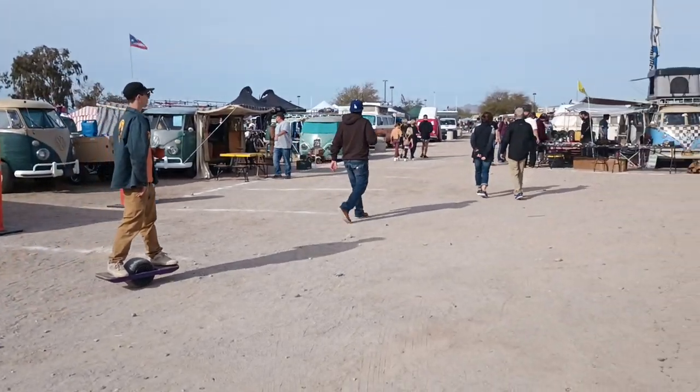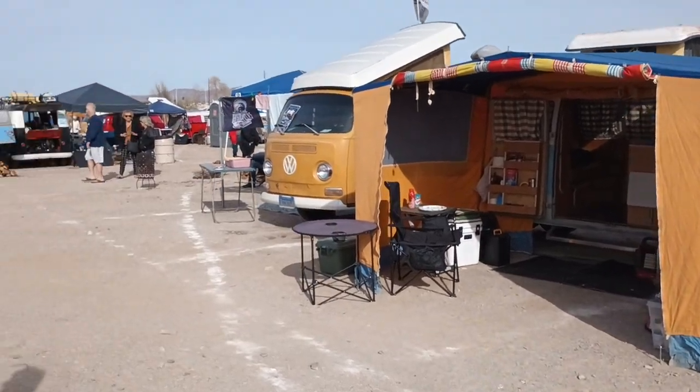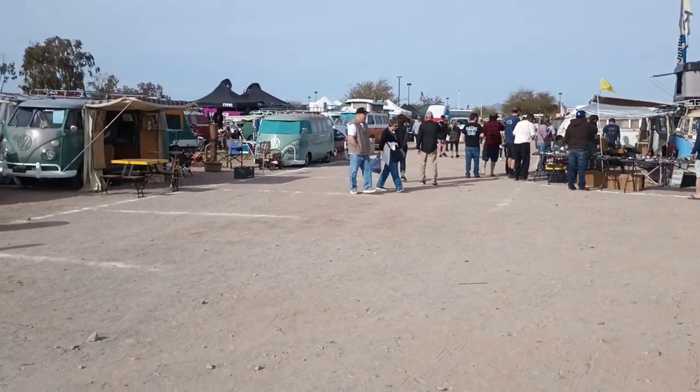I think you get the point — it's one big giant Volkswagen wagon event, and families would just love to be here. I hope you make it next year. Take care of yourself, thanks.